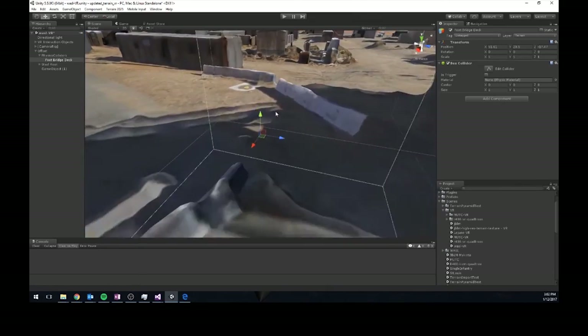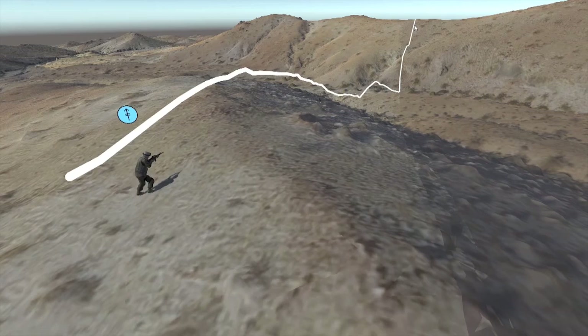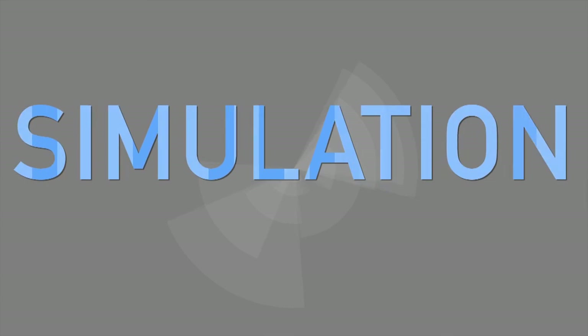With the game engine, users can incorporate metadata such as collision surfaces, line of sight, and navigation meshes, making the representation useful in modeling, simulation, mission rehearsal, and training tasks.